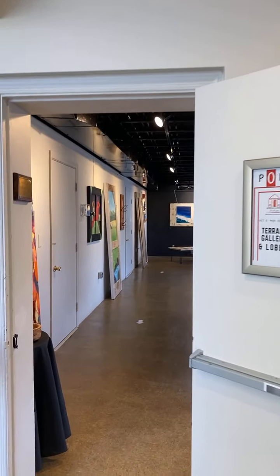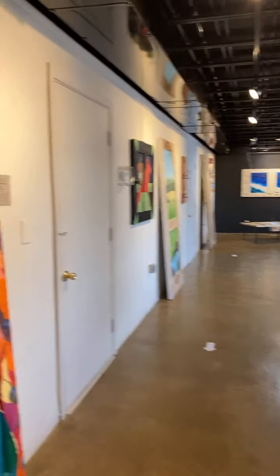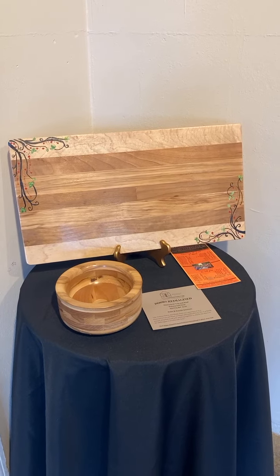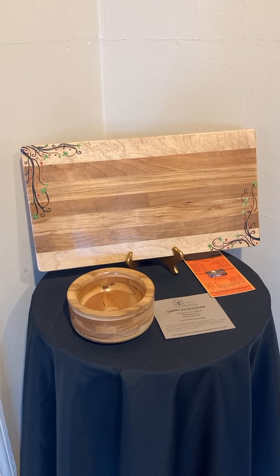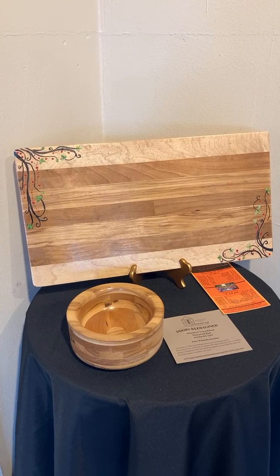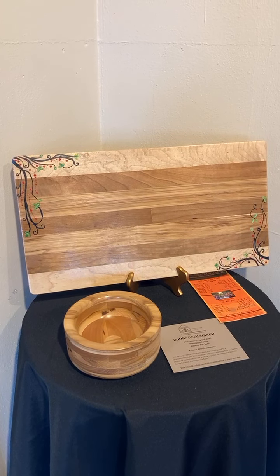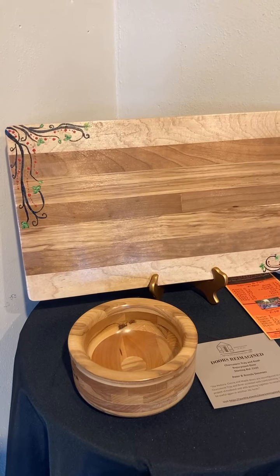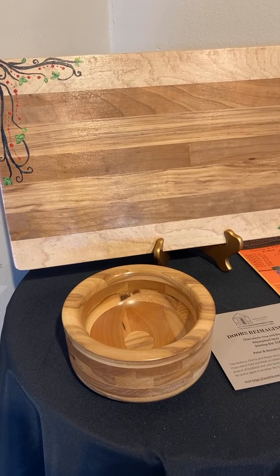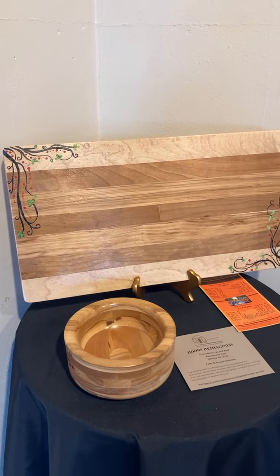We're going to enter into the Terrace Gallery, which is where this exhibit is taking place, and we'll just go through some of the other pieces. You have to come in person to appreciate the beautiful work done on these pieces — they were crafted out of doors. Peter and Brenda Simmons created this charcuterie tray and the bowl. You can see that's made of hickory, cherry, and maple. These are pieces that were made out of doors, and they've reconfigured them into these wonderful pieces.